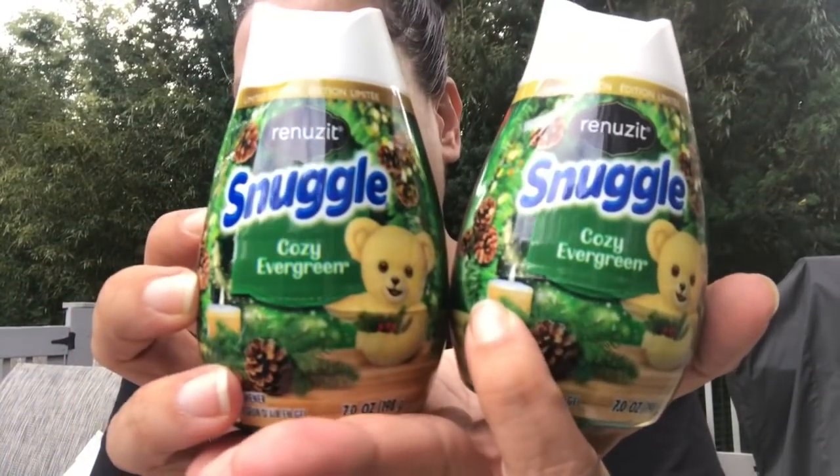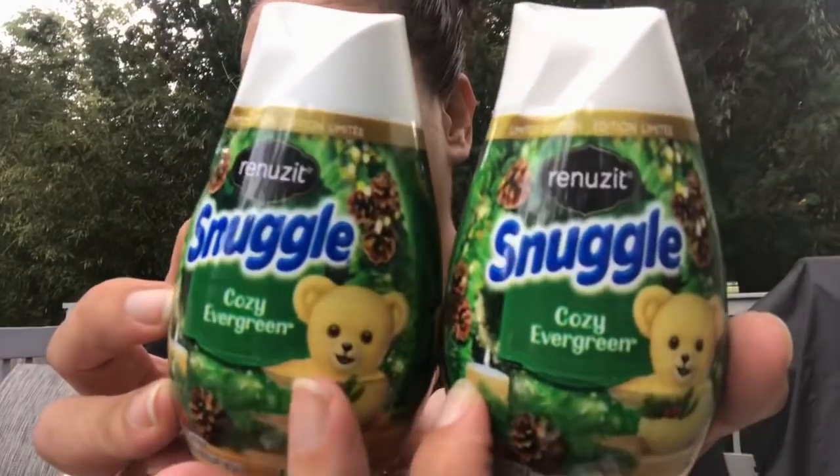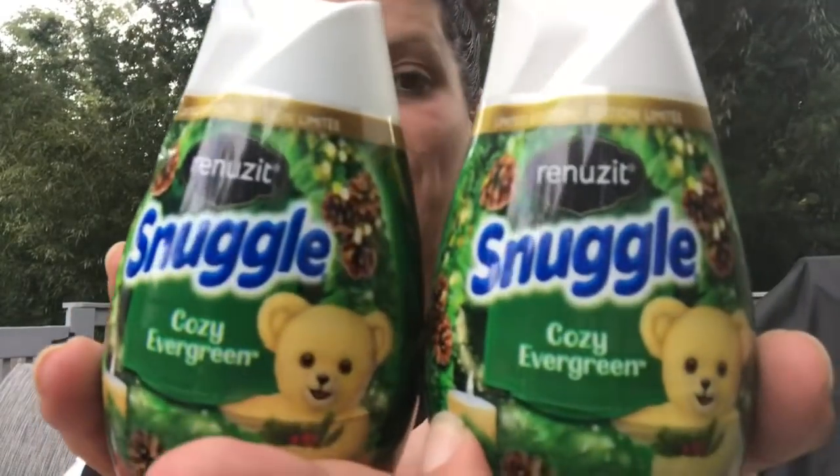The last housewares item is going to slide us right into Christmas — I picked up three of the Renuzit Snuggle Cozy Evergreen scent, just to be prepared for the holidays. That's going to do it for part one. Make sure to check out part two, which will also have a little bit of bonus footage at the end. Until the next video, stay blessed my friends — I love each and every one of you.